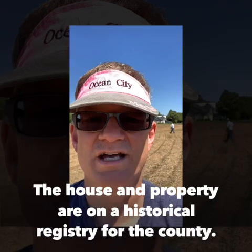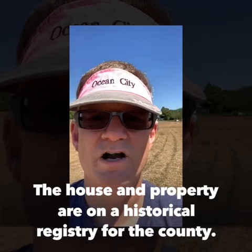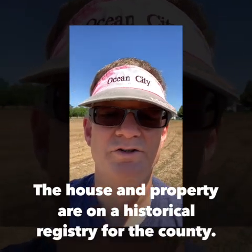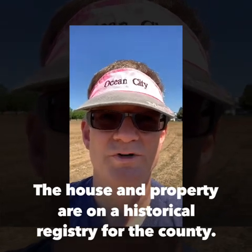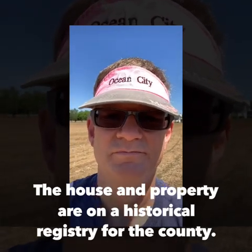Hey everybody, I am out here on Kent Island. We got permission from a farm to metal detect. This has been metal detected before with permission, and we're going to see what we can find today. Let's go.